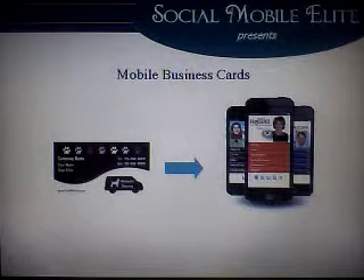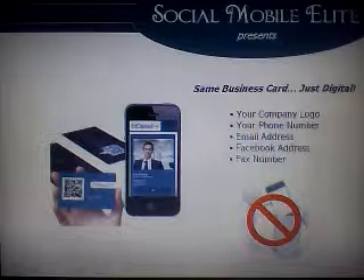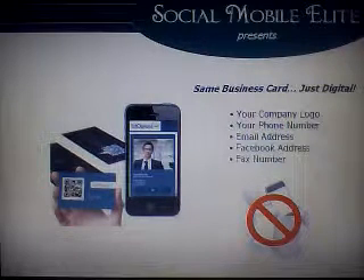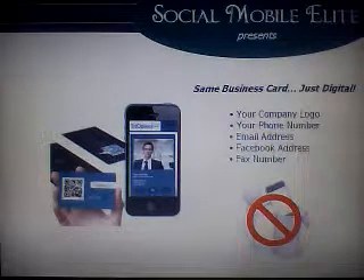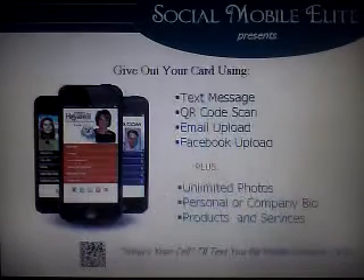Mobile business cards contain all the same information as your paper business card. But instead of resting in someone's pocket or purse and ultimately getting thrown away, your mobile business card will rest on their mobile device. Because your business card is now mobilized, you can give it out as many times as you want, and there are a lot of ways to share and distribute them, including text message, QR codes, email, and Facebook.